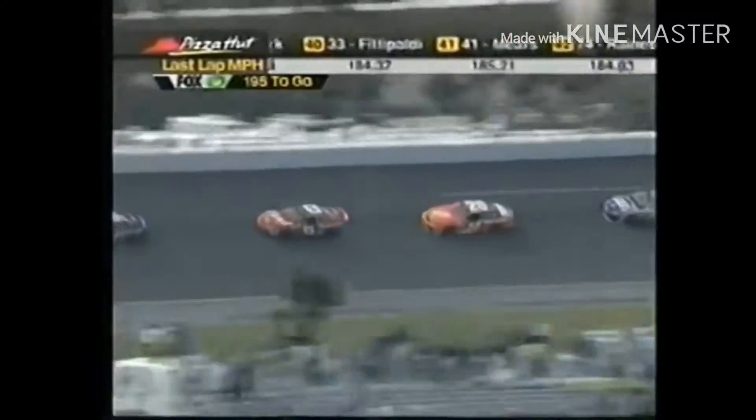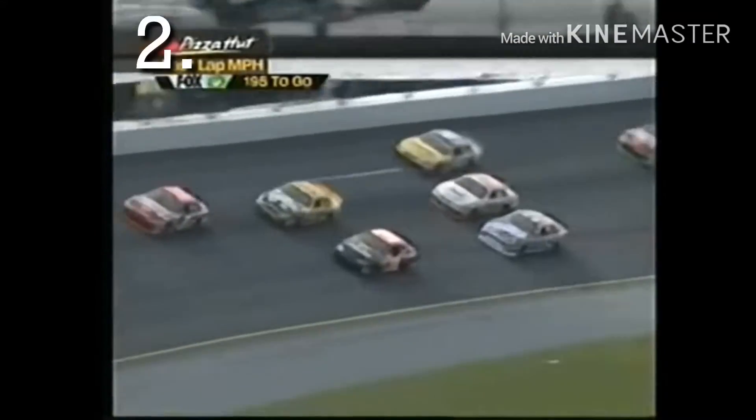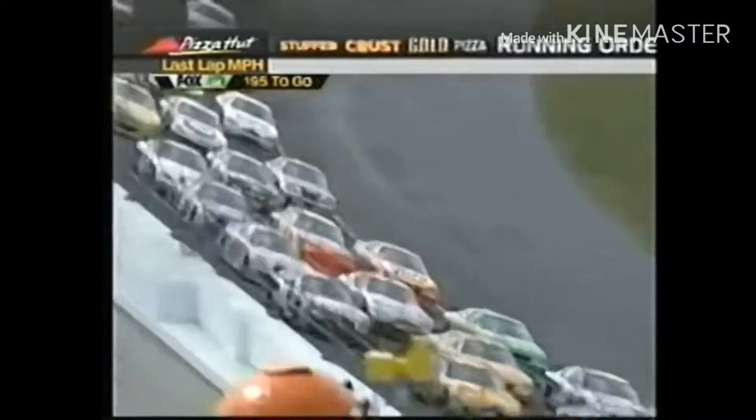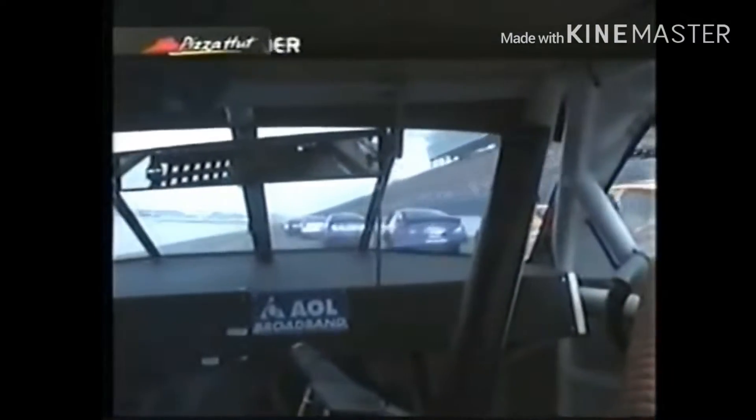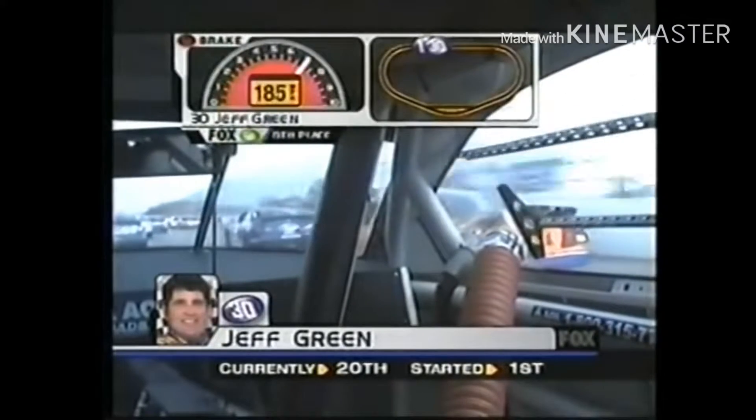CBS Sports coverage of the 2003 Daytona 500. Besides the flip for Ryan Newman on lap 56, this was still a pretty boring one. Still, we had three-wide racing, which made racing more spectacular at Daytona, and an attendance of 200,000 people.